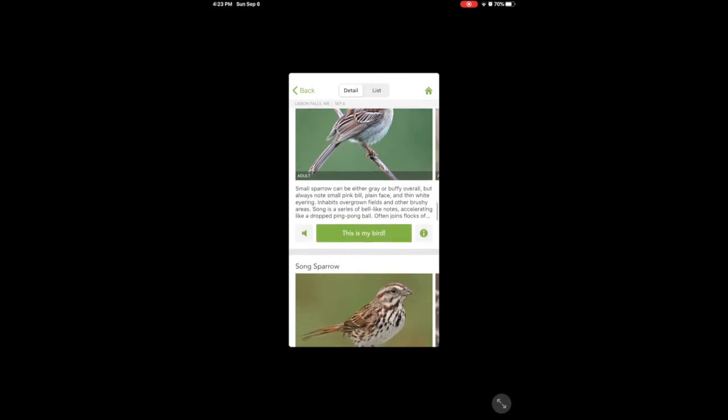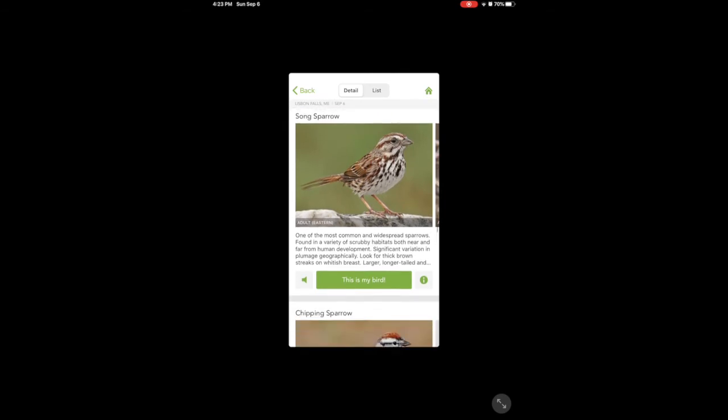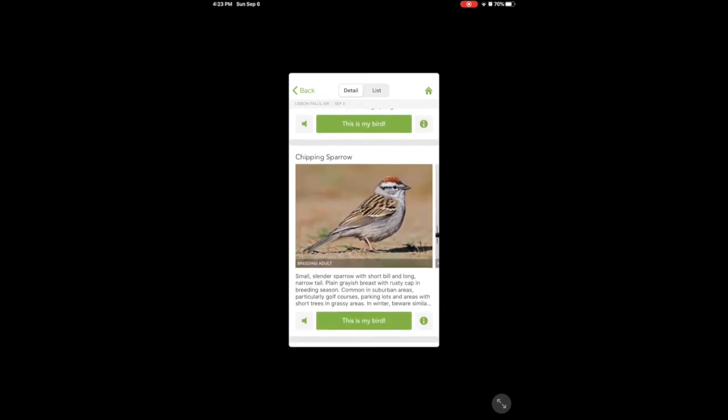Field Sparrow or Song Sparrow — is there anything else? Oh, I think that is it! So it wasn't yellow I saw — it was more a rust color on the head. That's the thing about watching birds: you know, they fly in and they fly out. You've got to be really, really sharp and observant. So I'm going to say this is my bird.